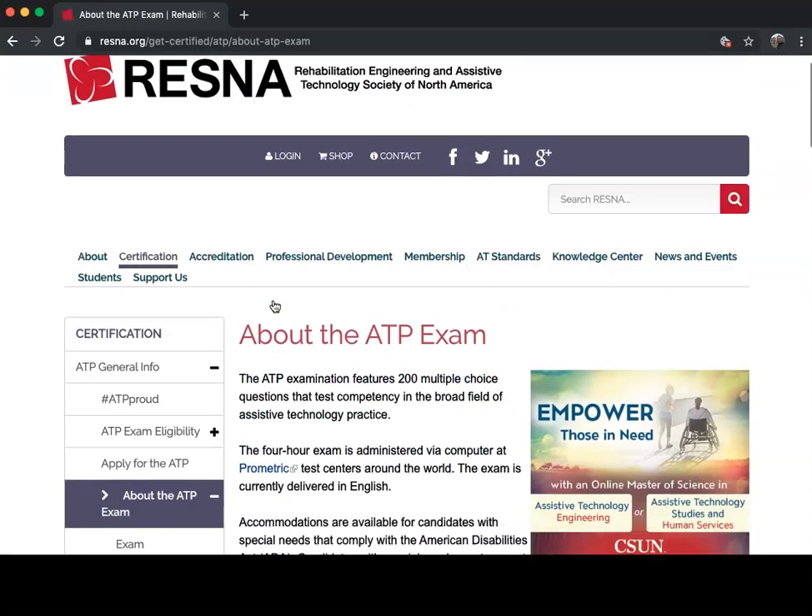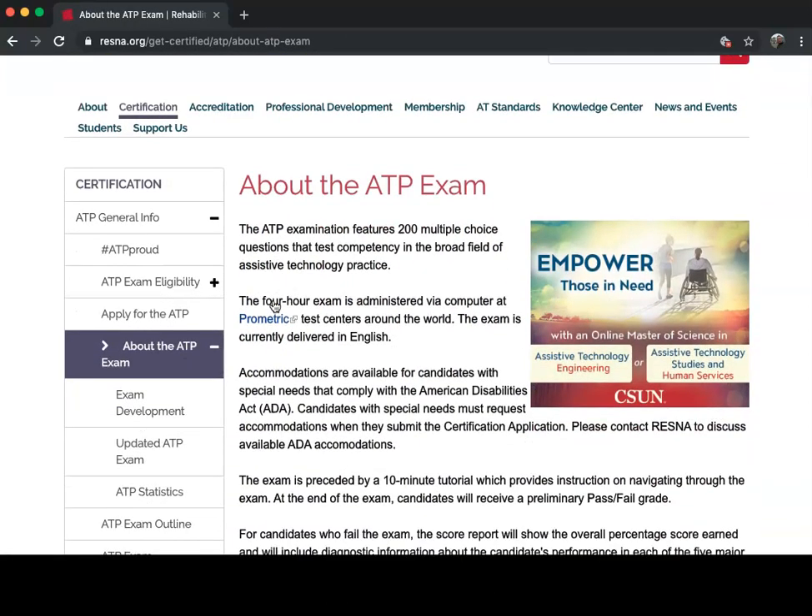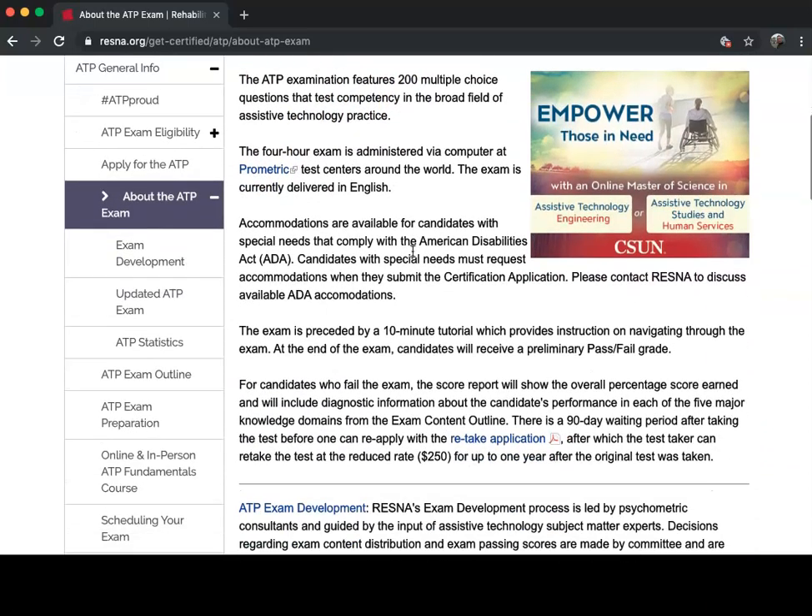This gives you an idea of what the exam is. It actually has 200 questions and is a four-hour exam. If you do fail the exam, you have to wait 90 days before you can take it again, and you'll be able to take the exam at a reduced rate.